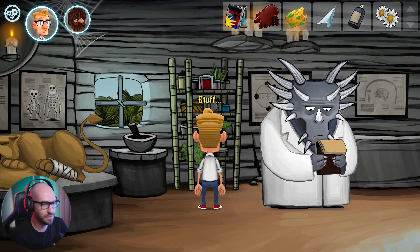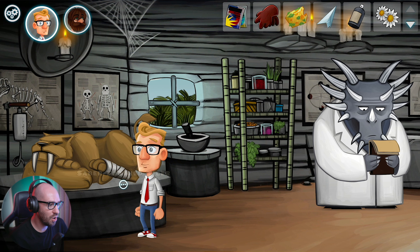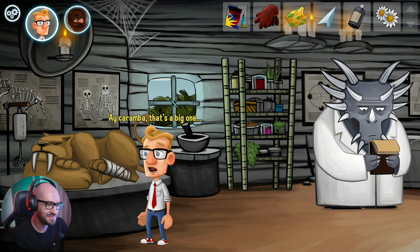We got a lot of stuff here. Look at the lion - the saber-toothed tiger. Are you kidding me? Caramba, that's a big one.